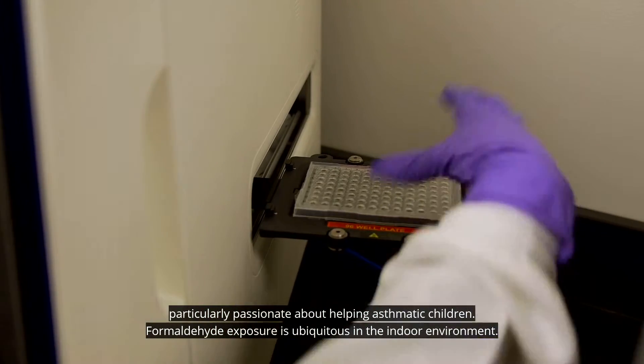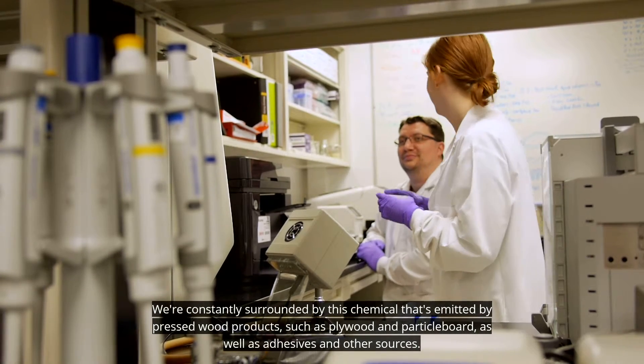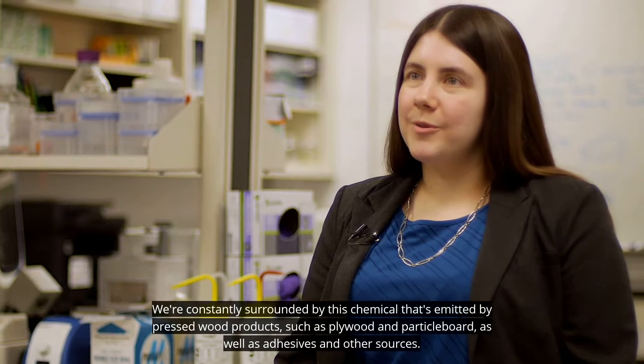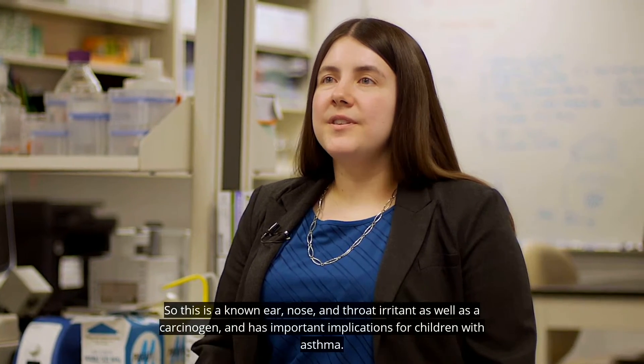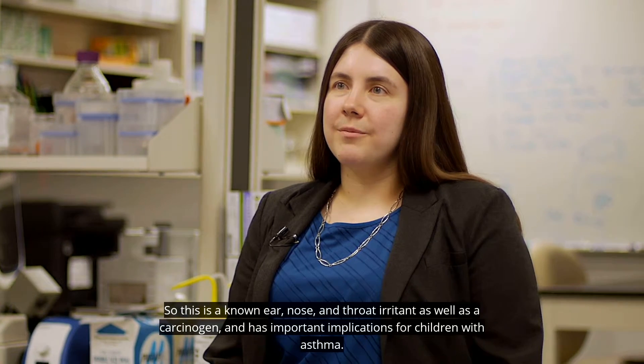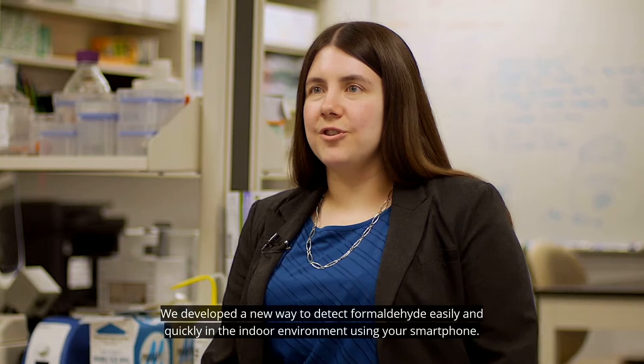Formaldehyde exposure is ubiquitous in the indoor environment. We're constantly surrounded by this chemical, which is emitted by pressed wood products such as plywood and particle board, as well as adhesives and other sources. It is a known ear, nose, and throat irritant as well as a carcinogen, and has important implications for children with asthma.